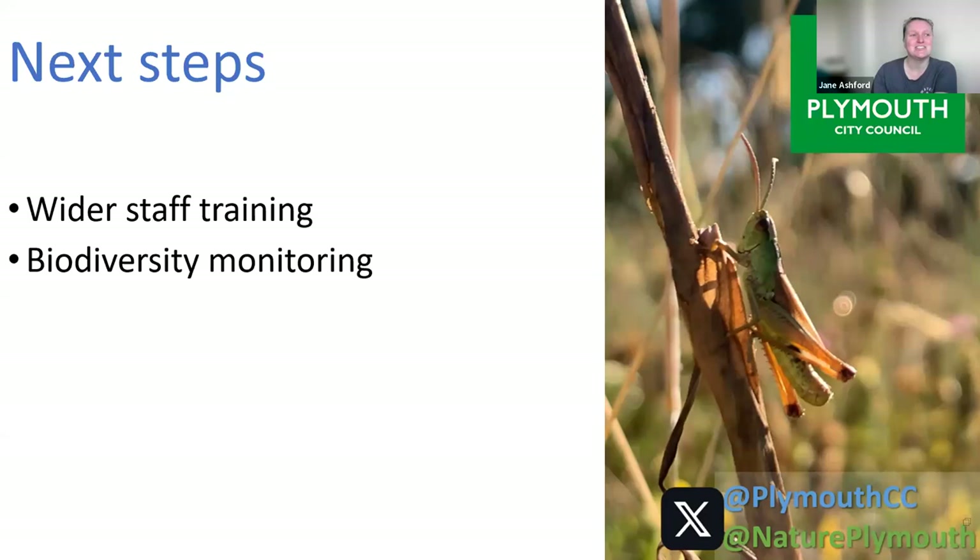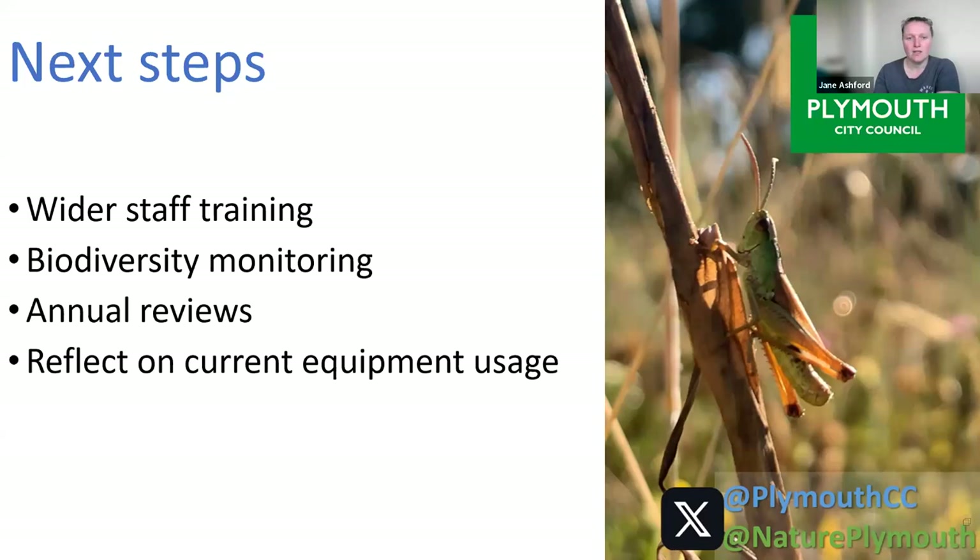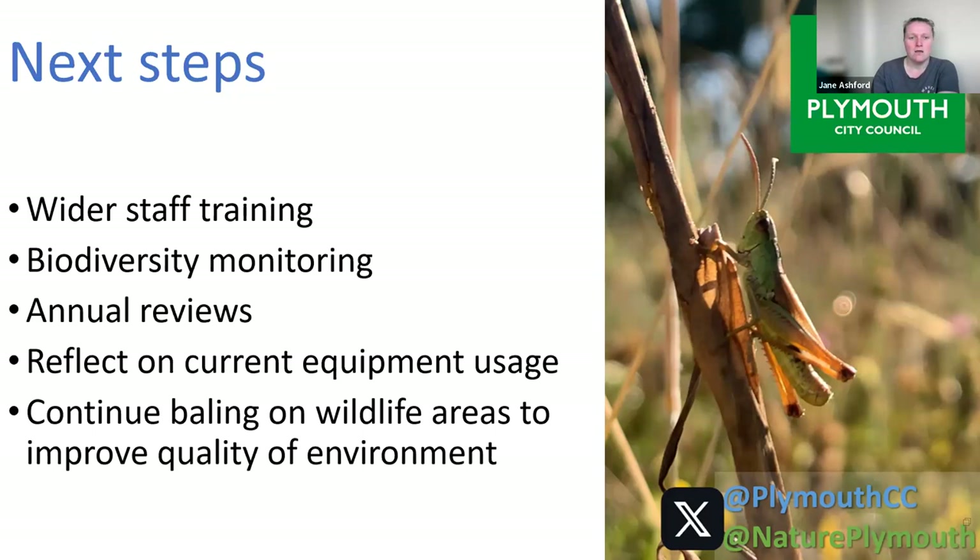Annual grass cutting reviews continue — every year we collect views from operatives, approach local councillors, and have a form live on our website throughout the year for local residents to make suggestions about changes in their area, then around this time of year we review and make changes ready for next year. We also need to reflect on current equipment usage — our rotary deck mowers are being changed to flail decks which are stronger and better at cutting longer grass. We'll continue baling our wildlife areas, as every time we bale we remove nutrients and improve quality for wildflowers.